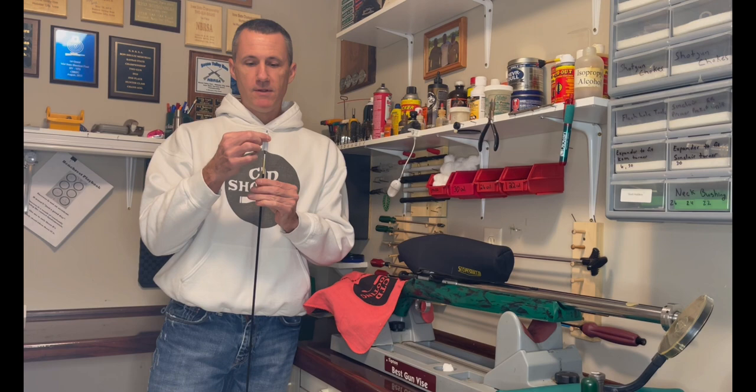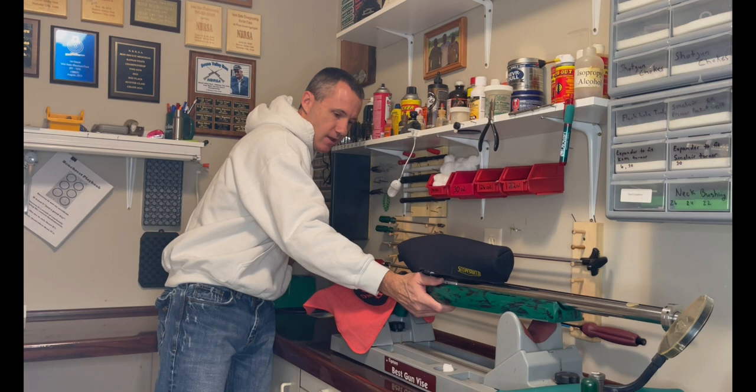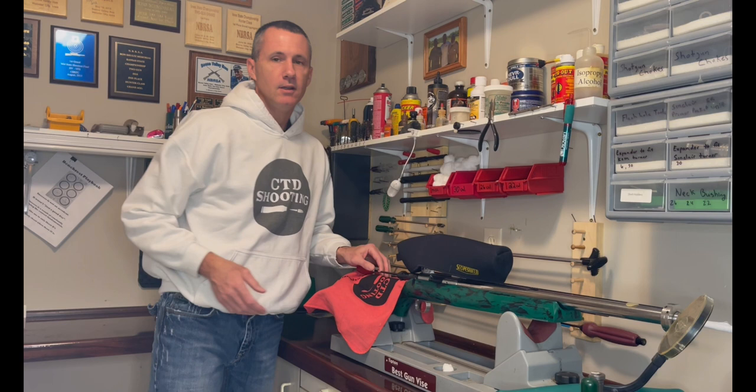I received a lot of great comments and feedback from my two cleaning videos, yet when I was watching those I realized I forgot to answer a basic question: when should you clean? That is such a fundamental question, yet most people just guess at the answer. Let me show how to figure that out.